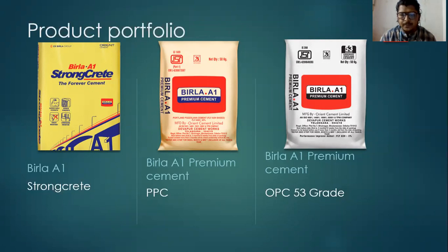And coming to the next one: Brilla A1 Premium Cement OPC 53 Grade. OPC 53 Grade means Ordinary Portland Cement, which is mainly used in the construction of high-rise buildings. These three are the main product portfolios.